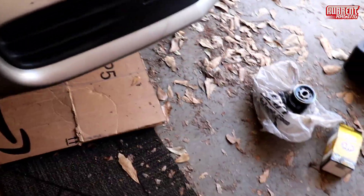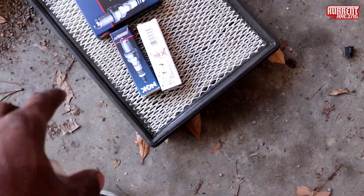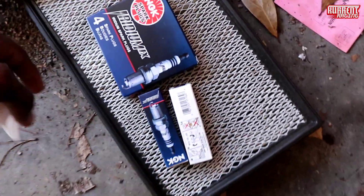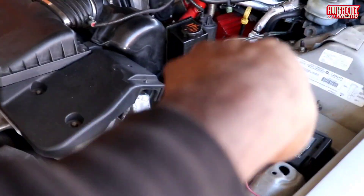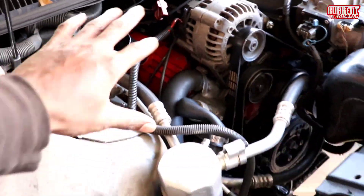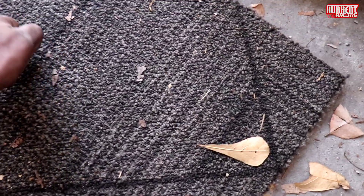Alright, we got the oil done. I'm not gonna check the gap — I don't even have the tool for that. It's recommended that if they say it's pre-gapped, you still want to check, but I'm just gonna throw mine in — you can do that at your own risk. While I got the car in the air, I'm going to do both the back ones under the car. The driver's side back one you can do from the top, but I'm going ahead and doing the middle and the back from underneath.